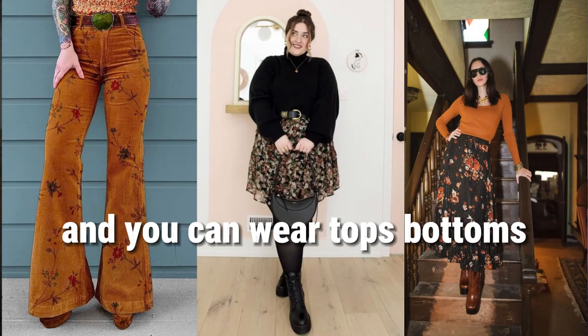This next trend I really love: fall florals. It's pretty much fall colors but with flowers, like this dress I'm wearing. You can wear it as tops, bottoms, or dresses — it's a classic I love wearing every fall.